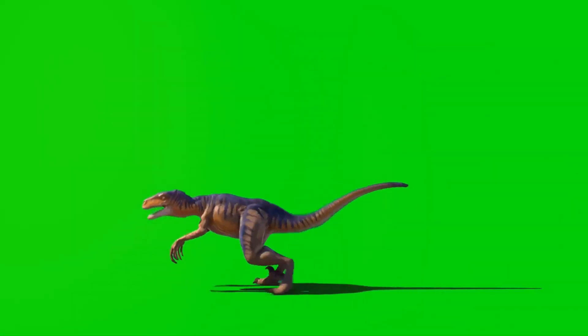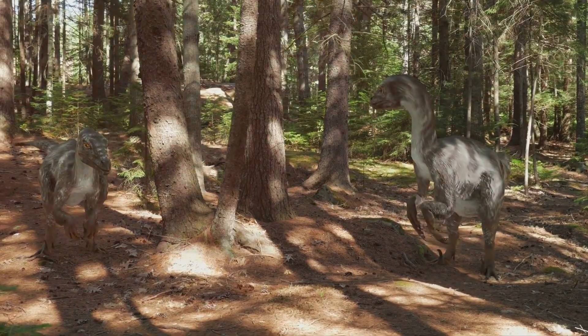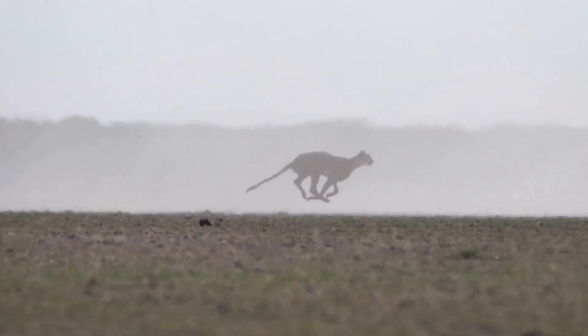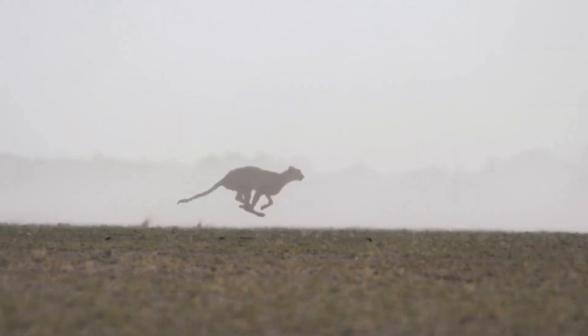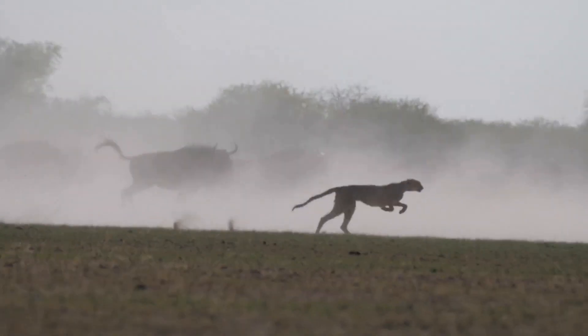Velociraptors could run really fast on their two strong legs. These legs were not just powerful, but also incredibly agile, allowing them to navigate through various terrains with ease. Imagine the strength and coordination required to maintain such speed. They could run as fast as a cheetah — that's really fast. This incredible speed made them one of the most formidable predators of their time, capable of catching almost any prey they set their sights on.